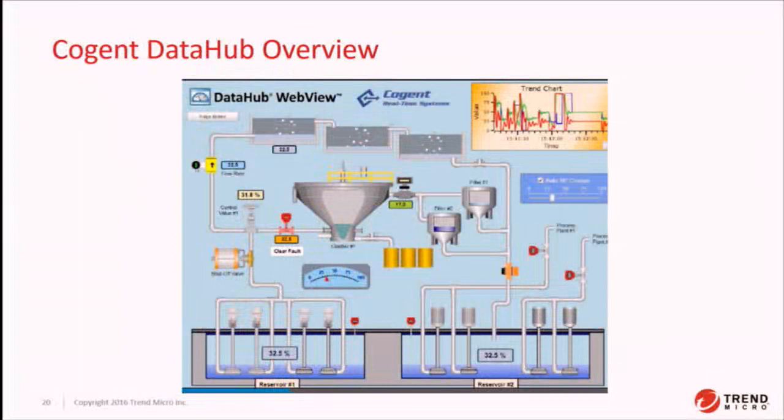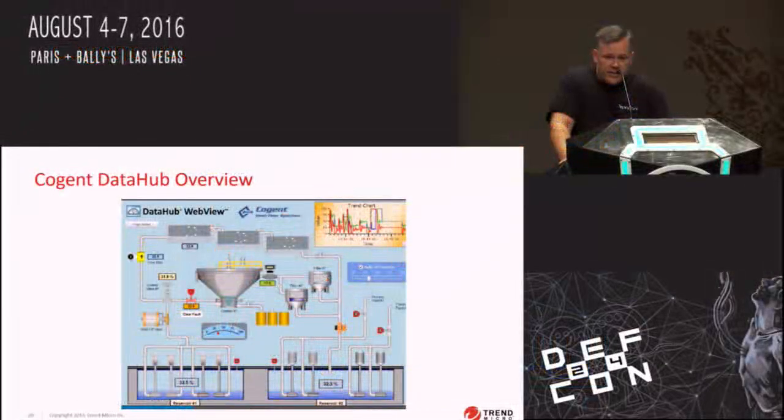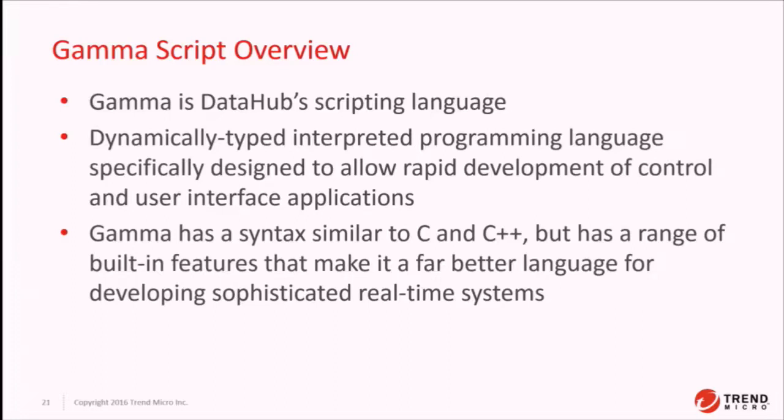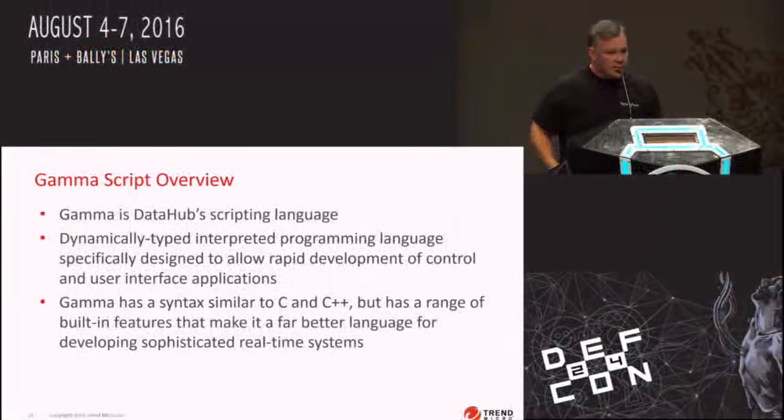Cogent Data Hub is a real-time middleware solution deployed across several sectors including chemical, commercial, critical manufacturing, energy, and financial — used around the world. It offers the end user the ability to create advanced visualizations to monitor their underlying network. GammaScript is a domain-specific language specifically designed for use within Data Hub. It's a dynamically typed, interpreted programming language specifically designed for rapid application development. It looks like C, and has a range of built-in features with libraries and a fully documented API, making it pretty full-featured for application developers.